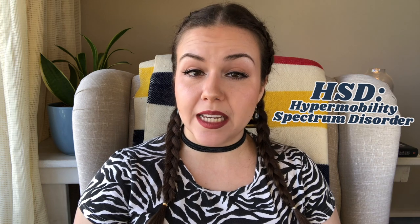First, what are these acronyms? HEDS is Hypermobile Ehlers-Danlos Syndrome. HSD is Hypermobility Spectrum Disorder. So let's start with the diagnostic criteria for HEDS.